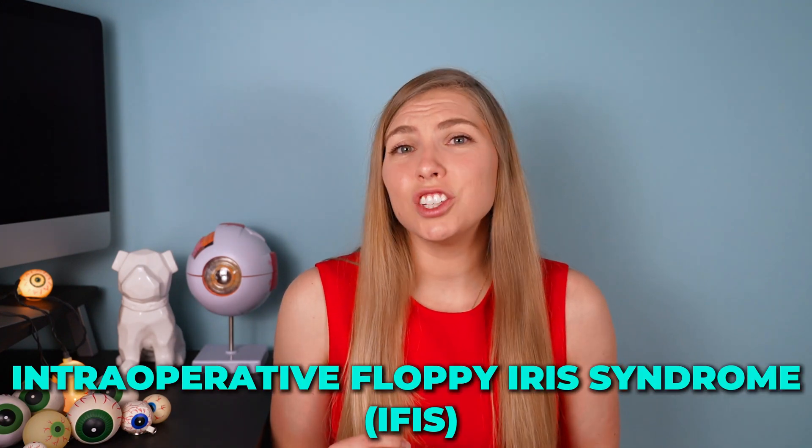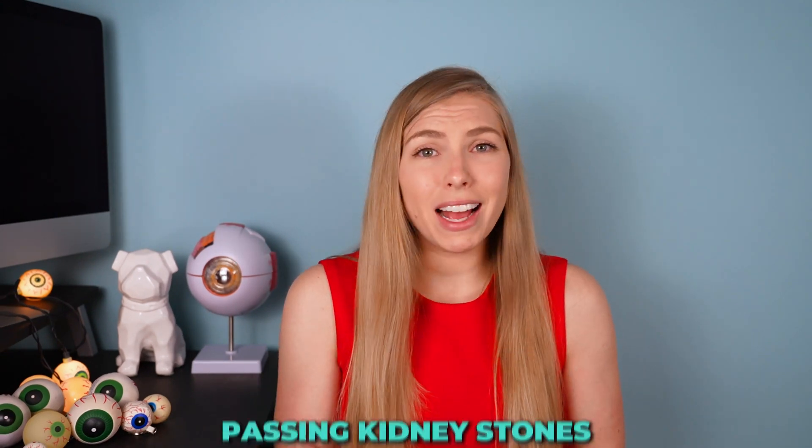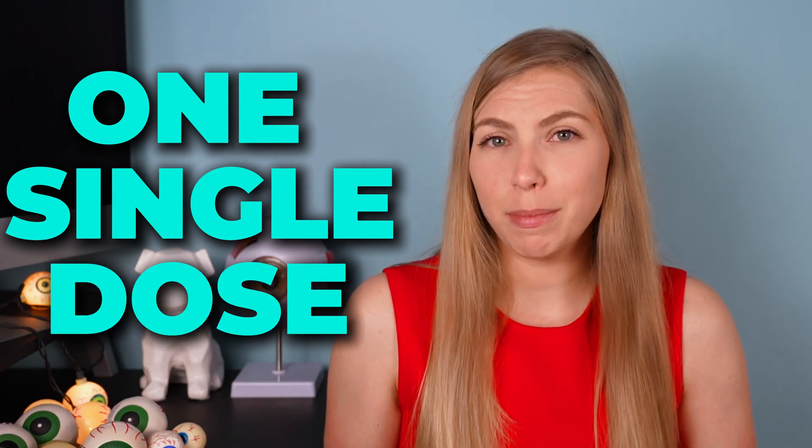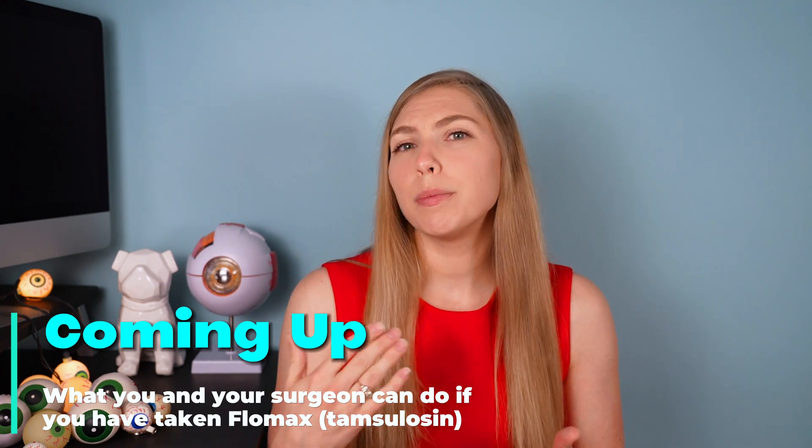Intraoperative floppy iris syndrome is a condition that can increase the risk of complications during cataract surgery fivefold. It used to be mostly associated with men taking a certain class of medications — one in particular to treat benign prostatic hyperplasia. But it's not just a concern for men anymore, because these medications are also used to treat urinary retention in women, and in more rare cases high blood pressure, kidney stones, and prostatitis. Remarkably, this condition may happen even after just a single dose of the medication. More on what medications are responsible and what you and your surgeon can do to prepare for cataract surgery to lower the risk of sight-threatening complications.